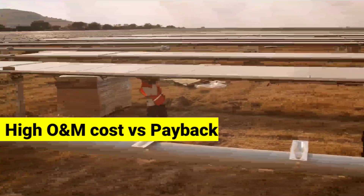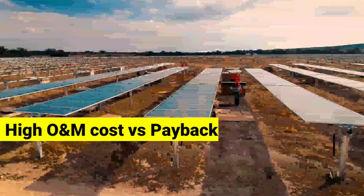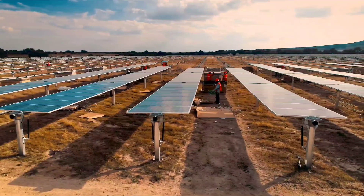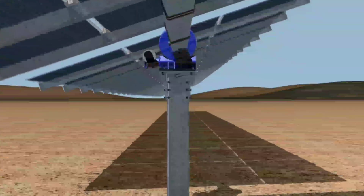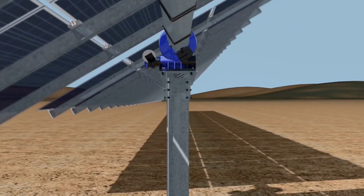If you look at the math, the operational cost versus the payback period of a dual-axis tracker doesn't work out. Dual-axis systems are way more complicated and very costly to maintain relative to the output increase they provide for a solar power plant.